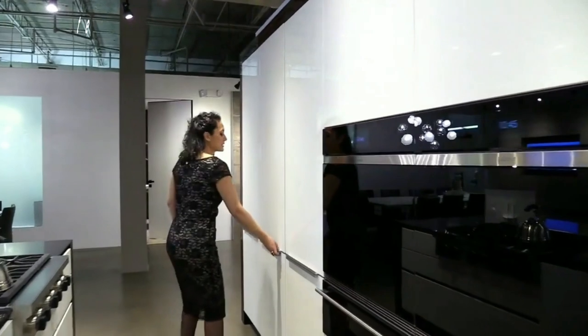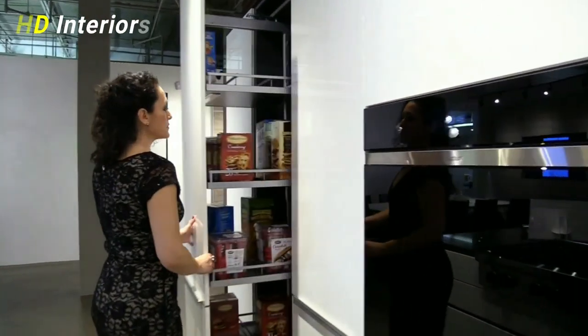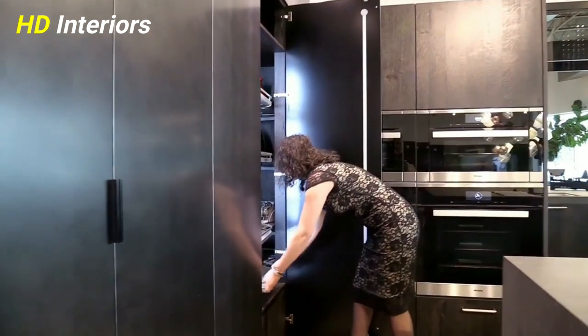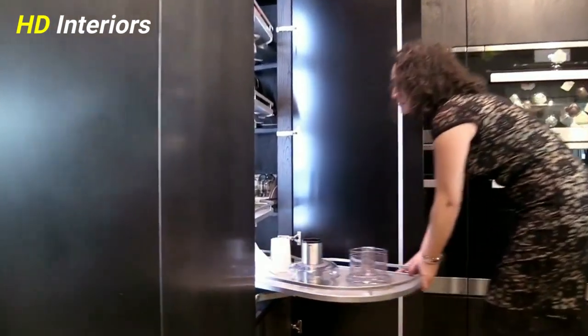Store dinnerware in drawers. In modern kitchens, the dinnerware is stored in sleek drawers rather than hidden away in enclosed cabinets.